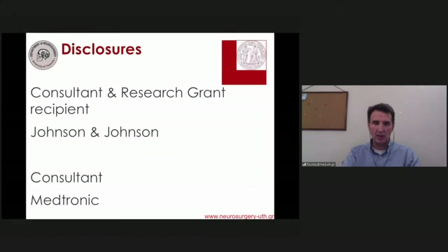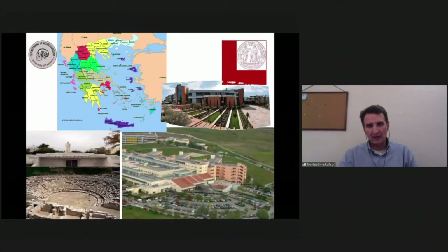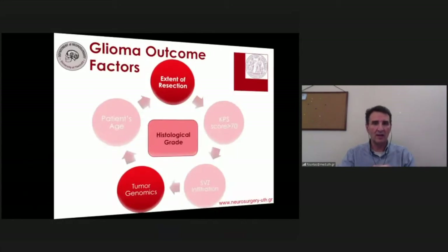These are my disclosures and financial relationships, which I don't think will affect my presentation today. I practice in Larissa, Greece — an academic town of approximately 250,000 people located in the heart of the Greek mainland, approximately 250 kilometers north of Athens. It's famous as the town where Hippocrates spent the last days of his life, having practiced for almost a decade in the area.